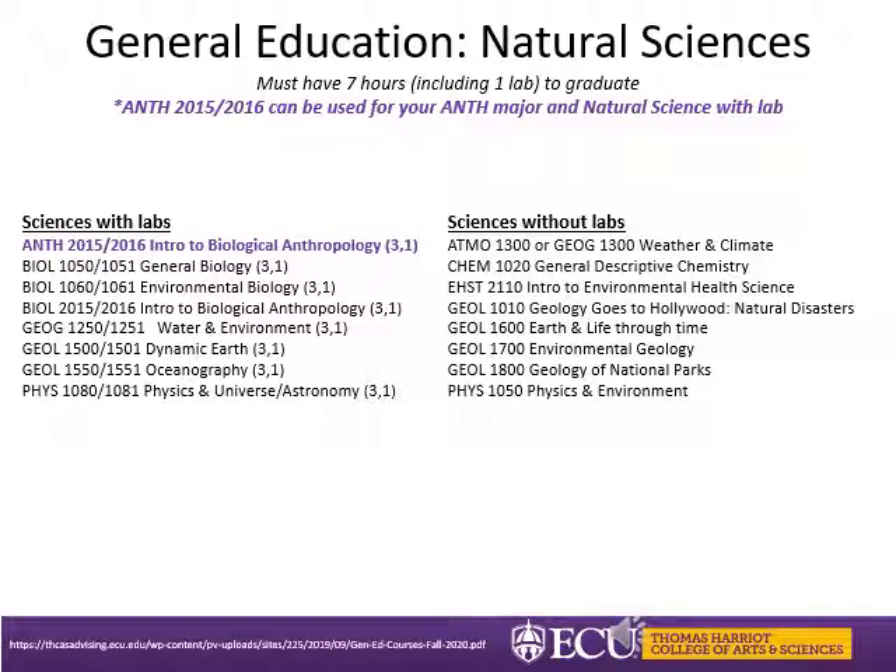For the BA you need about 40 hours of general education requirements. The first category is natural sciences — you must take at least seven hours of natural sciences to graduate, and one of those sciences must include a lab. This slide contains suggestions for all non-science majors. If you are interested in pursuing a health-related pre-professional program such as pre-med, pre-dental, or pre-pharmacy, you will need to take different science courses not listed on this screen. Consult your advisor for further guidance.